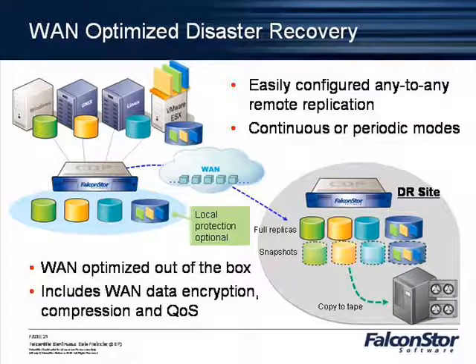You present it with some LUNs from an iSCSI device, which is the FalconStore CDP product. It manages splitting off the writes from the primary that are coming in, caching them a bit in RAM depending on the throughput, and then pushing them out to the LUNs presented off the CDP device.